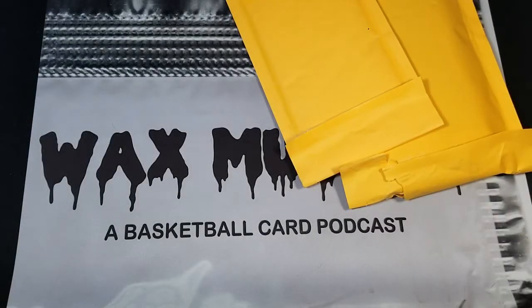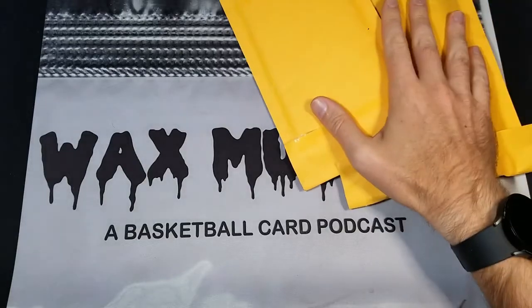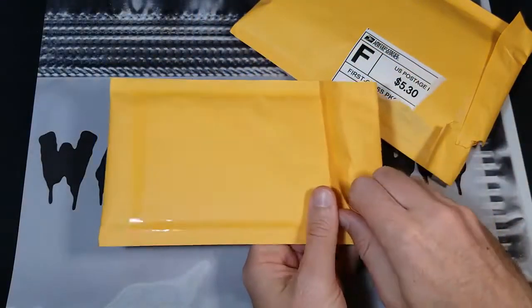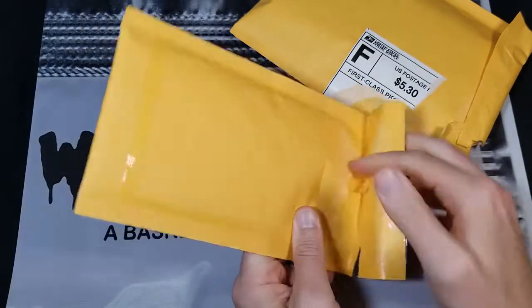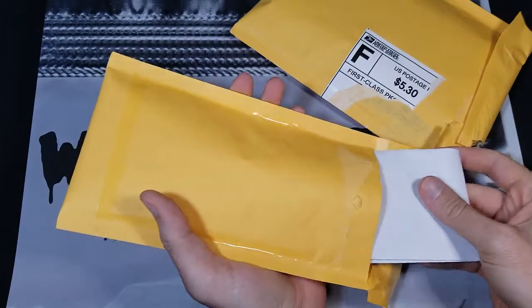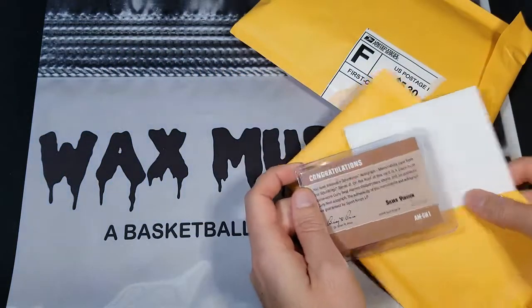What's up guys, this is Kyle from Wax Museum and I am back with just a two-package mail day. I'm recording this on a Monday, which is usually when all these things show up. Only two this week, which is probably a good thing — probably means I'm not buying stuff that I shouldn't be.